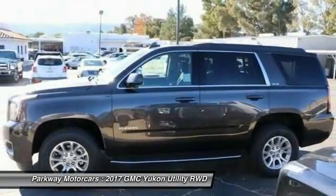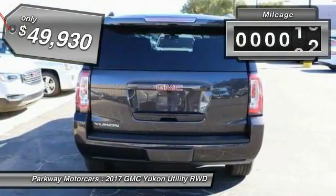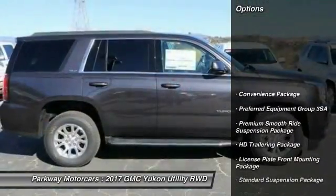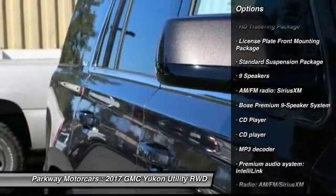Yukon is agile and capable with a six-speed automatic transmission and is priced below $50,000. This vehicle has less than 100 miles. Here are some of this vehicle's great options: power passenger seat, traction control, Bose sound system, air conditioning, dual airbags, power steering.